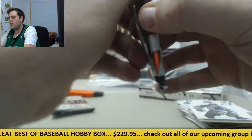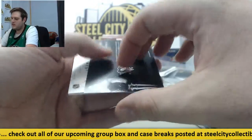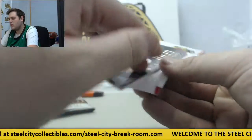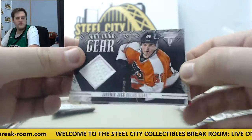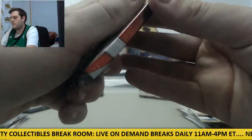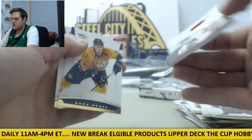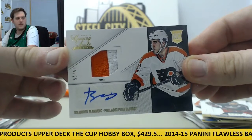Three more packs to go in this. Colby Armstrong, Carey Laytonen. Evgeny Malkin right here, $9.89 out of $9.99, Hart Contenders. Cool jersey card right here for Jaromir Jagr — Game Worn Gear. Patrick Kane and Luke Shen. Temu Selanne, Mark Scheifele, Jack Johnson. Got another Rookie Patch Auto right here, numbered 15-25 — Brandon Manning on the Rookie Patch Auto for the Flyers. Nice card right there.